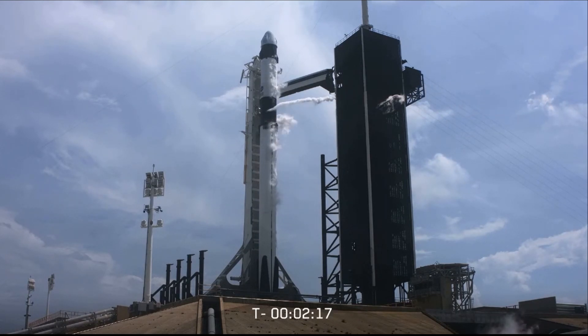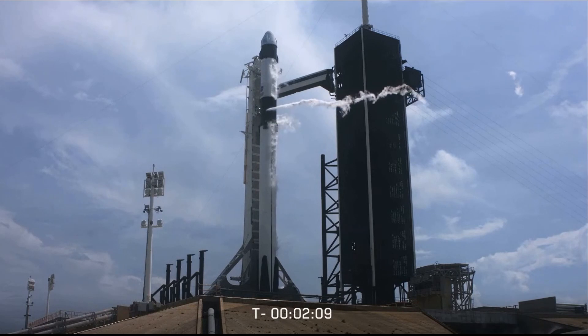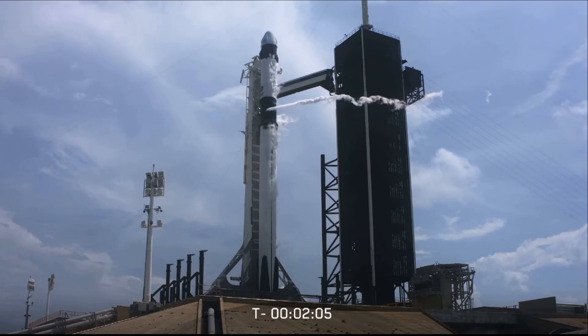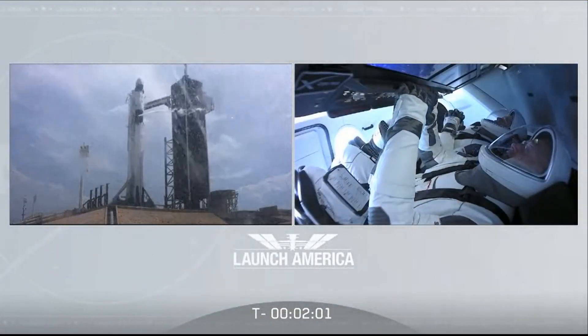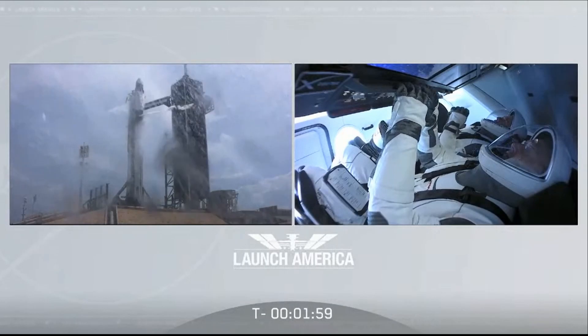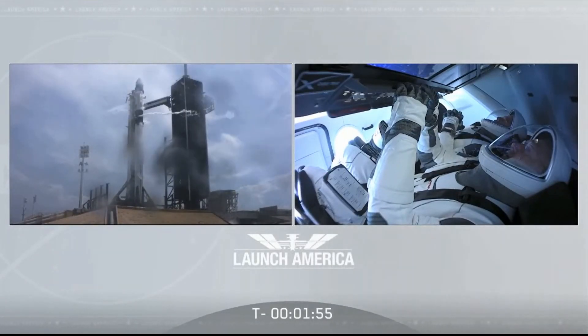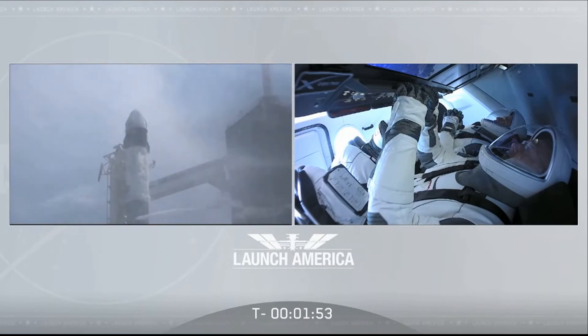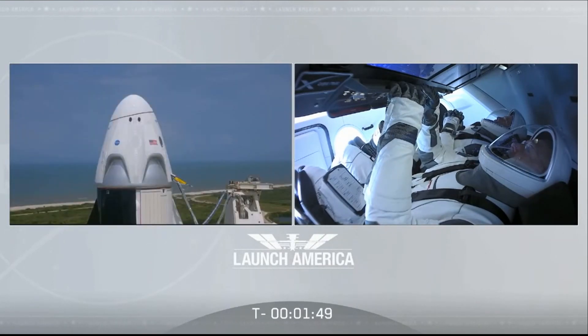We're going on internal power now. Just a few seconds away from the stage 2 LOX load being complete. It's been almost nine years since we've been in this position — a lot of work done by thousands of people to get to this point. All our eyes focused on it now. Stage 2 LOX load is closed out for pound. Fills are complete.